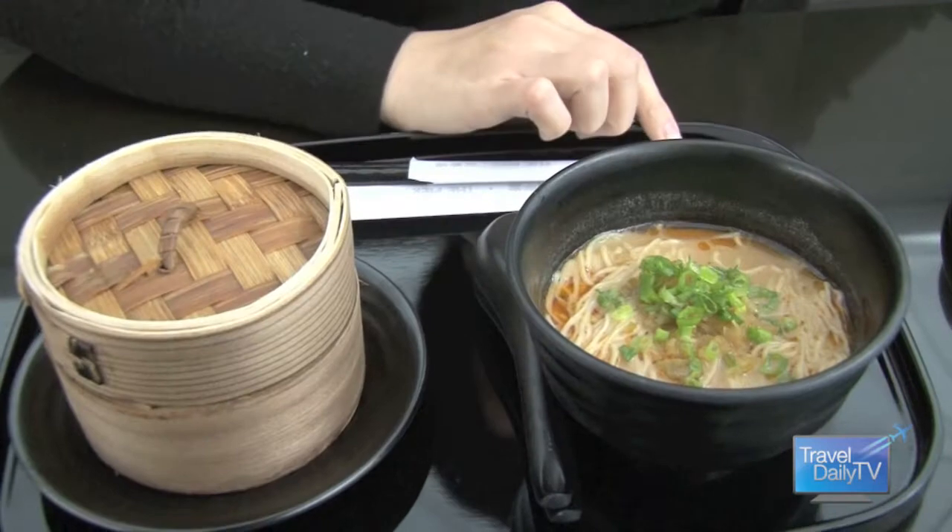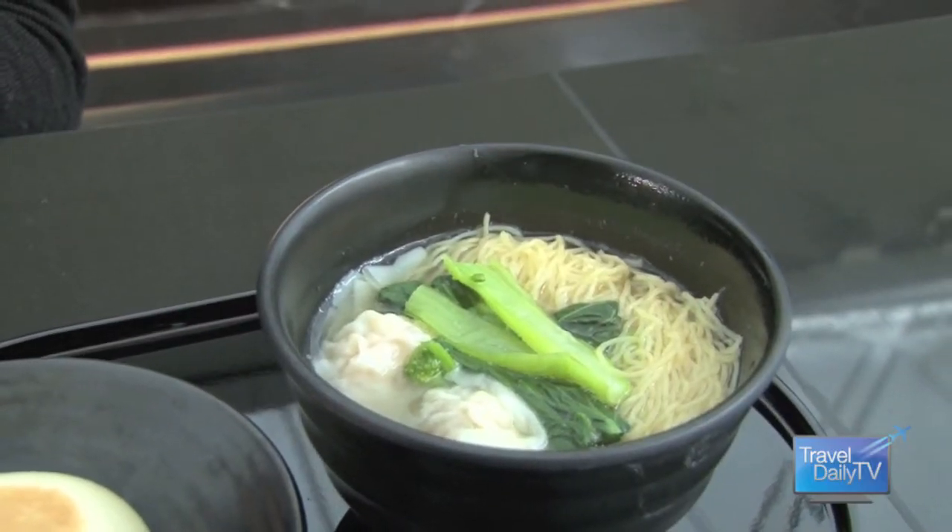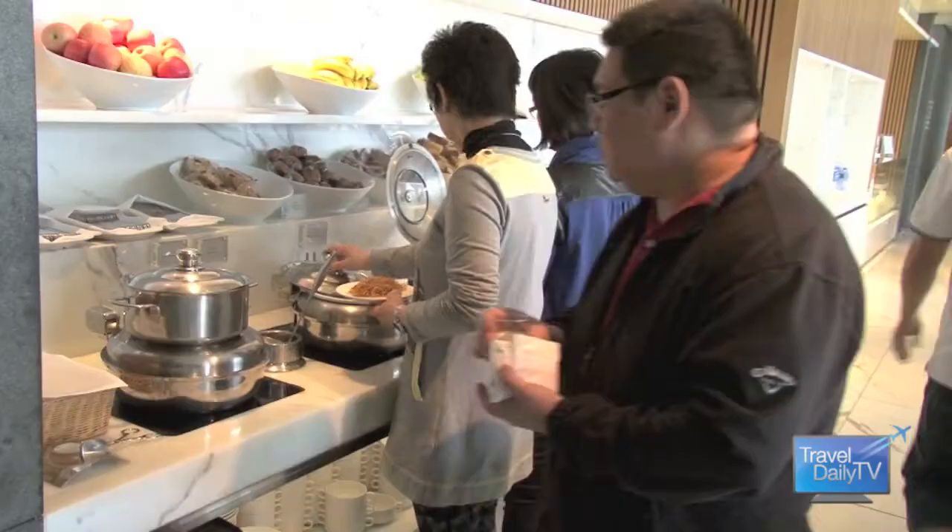First of all, I would like to introduce you to Dum Dum Noodles. Dum Dum Noodles is a hot favourite amongst our passengers here in Hong Kong. And over here we have got cha shu bao, which is another Hong Kong delicacy. And over here, another favourite is the wonton noodles. And if that doesn't take your fancy, there's a big self-service buffet serving Western items.